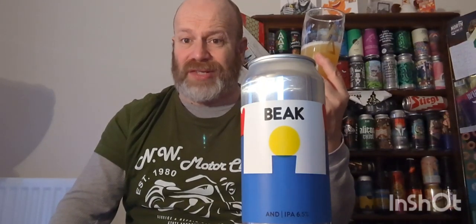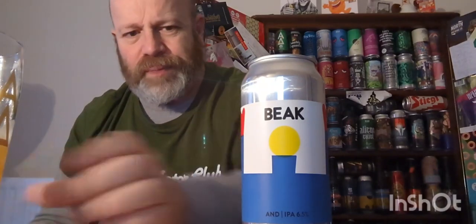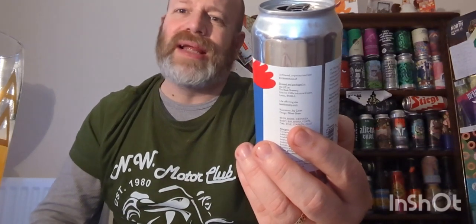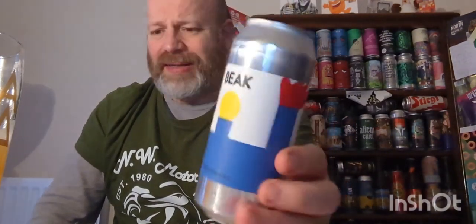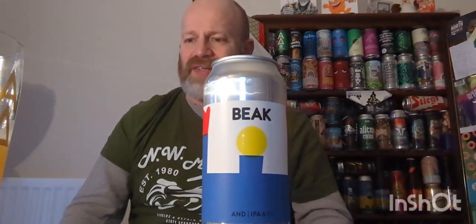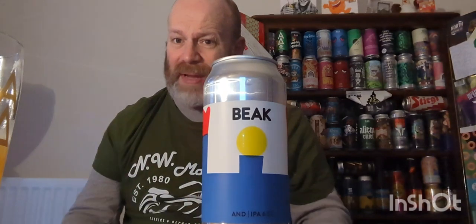This is my favorite Beak beer so far — third one in. The previous two were good, very good, but this is excellent. There is nothing about this beer I can criticize. There's nothing to say it should have been this or that. That is a perfect beer for me, it really is.